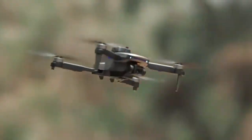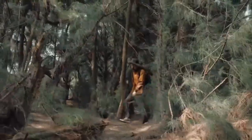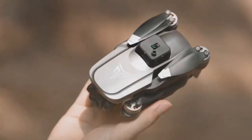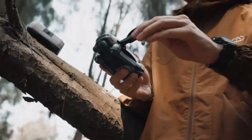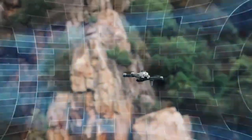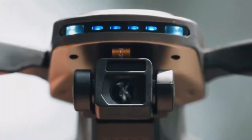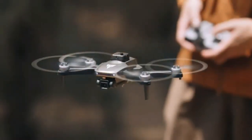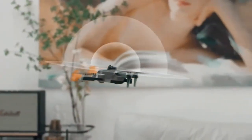Experience the thrill of flight with the Dierk D20 Mini Drone. Perfect for kids and beginners, equipped with a 720p HD FPV camera to capture stunning aerial photos and videos with ease. The altitude hold feature ensures stable hovering, making it simple to control. A fun, exciting gift for boys and girls that guarantees hours of entertainment.